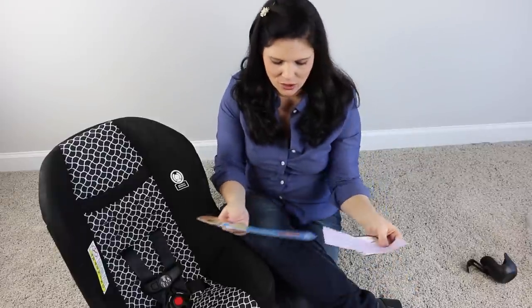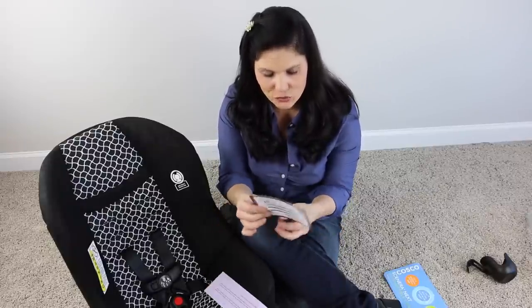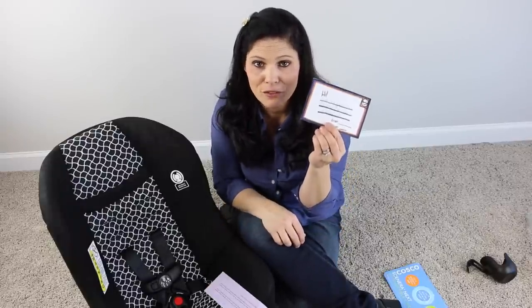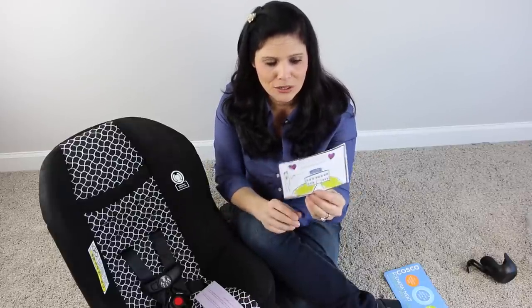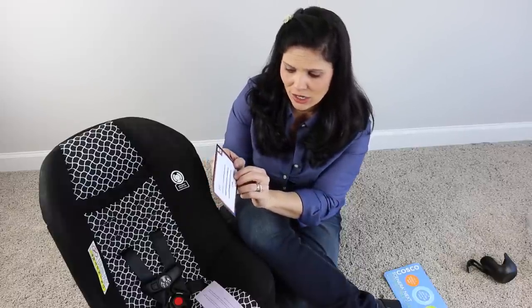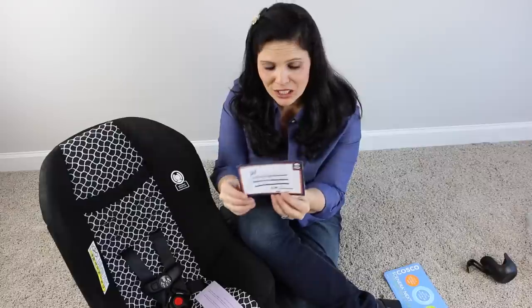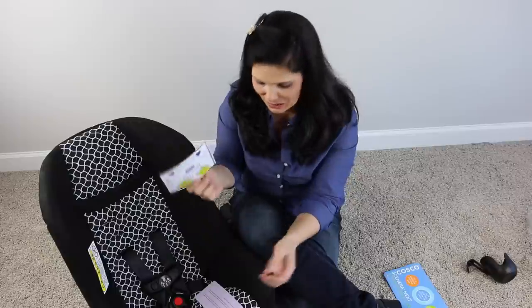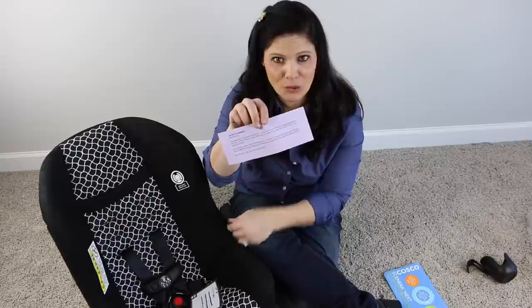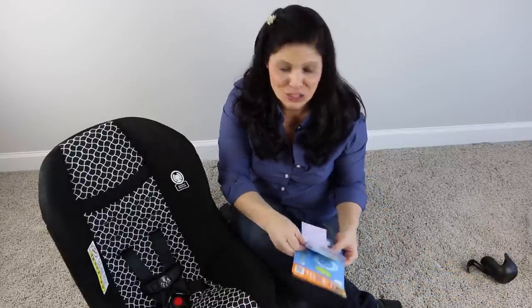They just launched it, and for the first 500 or so seats sold, there's a handwritten card inside from the children of the people who made them — because these are made in America. It says, 'This is an awesome car seat, my nana made it — from Eli, age 10.' The first 500 sold will probably have this inside, which is a cute reminder that it was made in the USA.